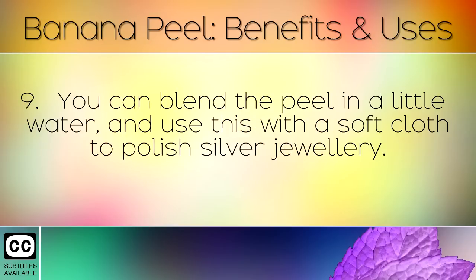You can blend the peel in a little water and use this with a soft cloth to polish silver jewellery.